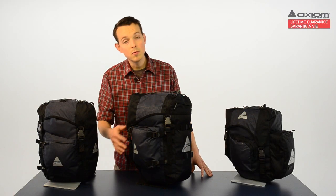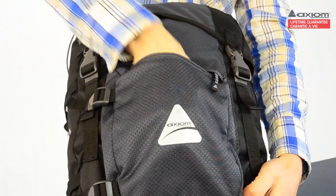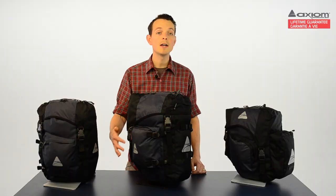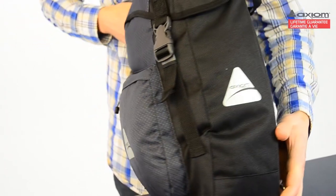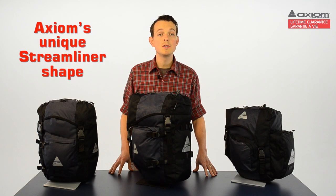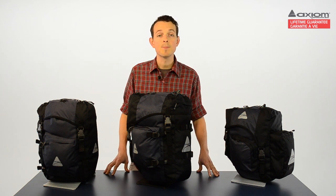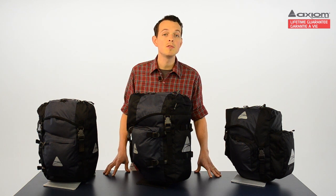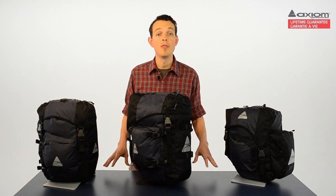Journey Premium Panniers also include multiple external pockets for easy-access storage, and four-way 3M reflective Axiom logos to help you stay visible at night and in low light. All three models feature Axiom's unique streamliner shape, which minimizes wind resistance and keeps your load centered for a swifter, more stable ride. So if you pair these panniers with a streamliner rack, you've got one of the most aerodynamic bag and rack systems on the market.